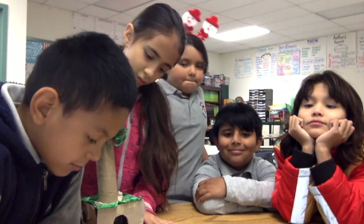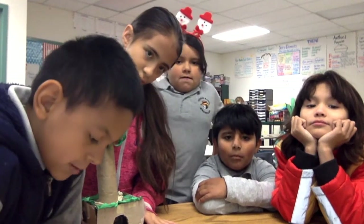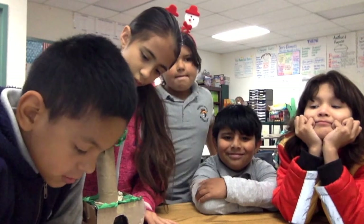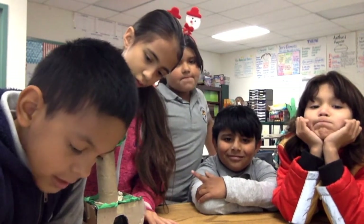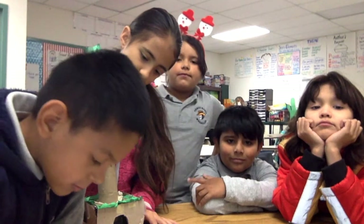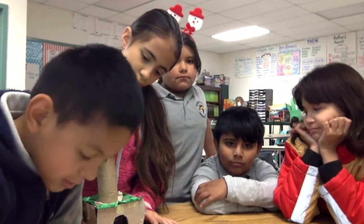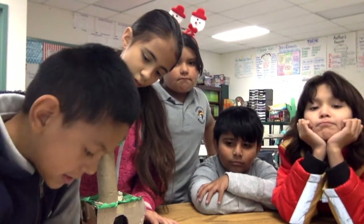We built our habitat. First, we built our main house as a triangle. Then we put a hole in the house, and we put a tube for the animal to hide. Then we connected the pieces.